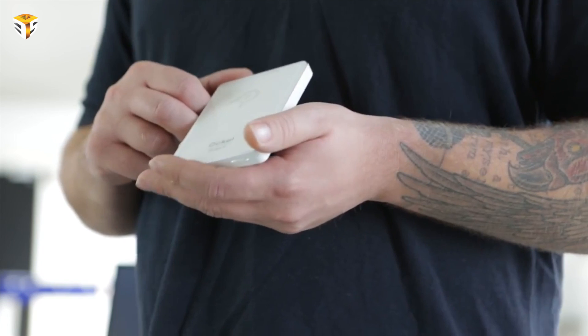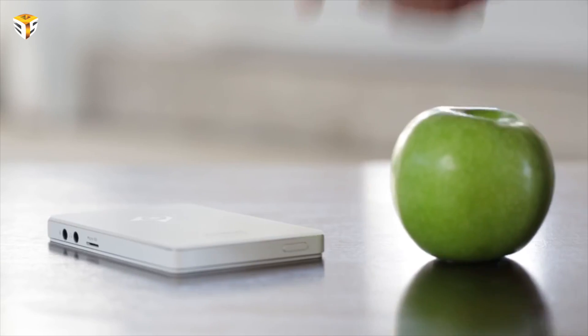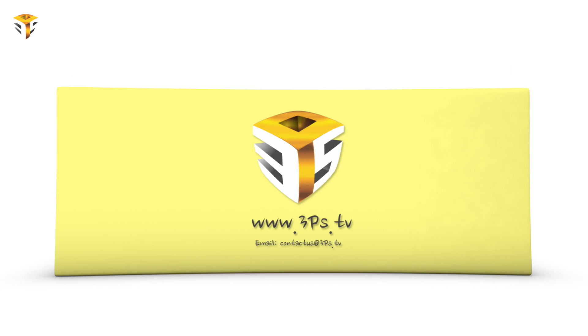What do you think about this new pocket PC launch? Let us know in the comments below. Check out our website 3PS.TV for more videos. If you find this video helpful in any way, please share it with anyone you believe may benefit from it. Don't forget to like and subscribe. Thank you very much for watching — I hope to see you right back here in the very near future. Till then, goodbye!